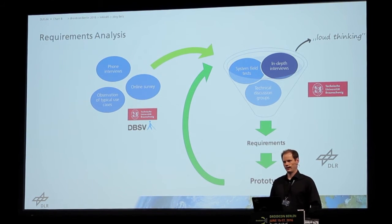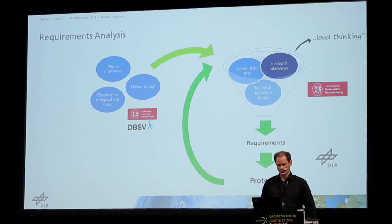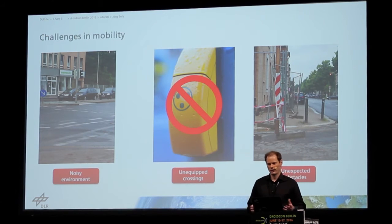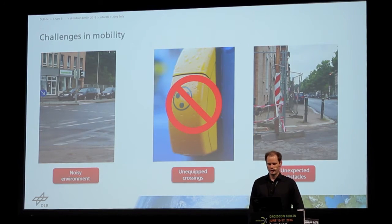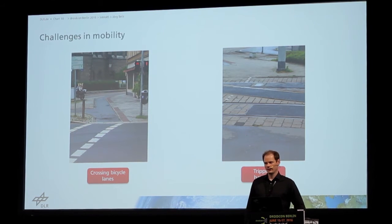Here I will tell you some of the challenges that we found. One is noisy environments in the cities — because of a lot of traffic, they really rely on a sense of hearing, and if there's a lot of noise it's difficult for them to navigate. Another challenge is that at some crossings there are intersections equipped with special equipment that makes noise to assist them, but a lot of intersections are not equipped, and this is a challenge. There are also unexpected obstacles like construction sites or poles in the middle of the street, and bicycle lanes that are crossing or parallel, so they are in danger of getting on bicycle lanes. And tripping hazards like tram rails going in the middle of the street — they don't expect that and trip over it, which is very dangerous when crossing an intersection.